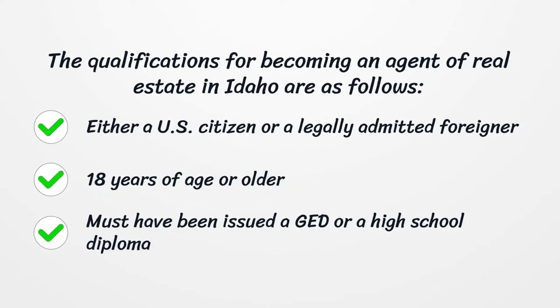The qualifications for becoming a real estate agent in Idaho are as follows: either a U.S. citizen or a legally admitted foreigner, 18 years of age or older, and must have been issued a GED or a high school diploma.